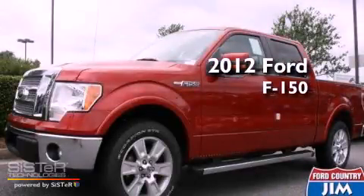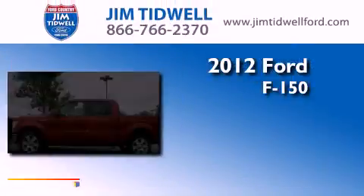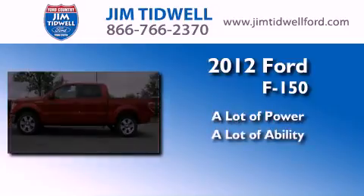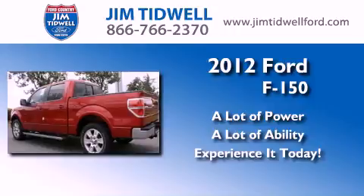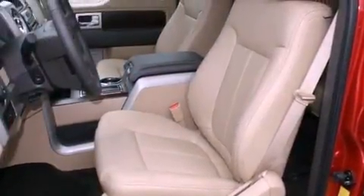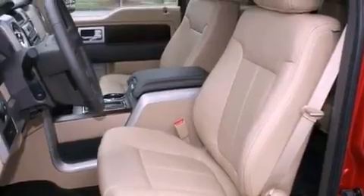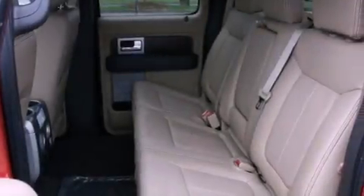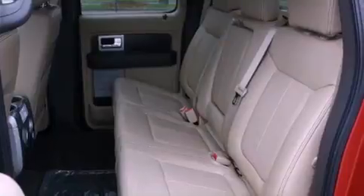This is a brand new 2012 Ford F-150. Features include heated seats, traction control and stability control systems, cruise control, a trailer hitch receiver, trailer wiring, a security system, privacy glass, an anti-lock braking system, and a seat with memory presets.